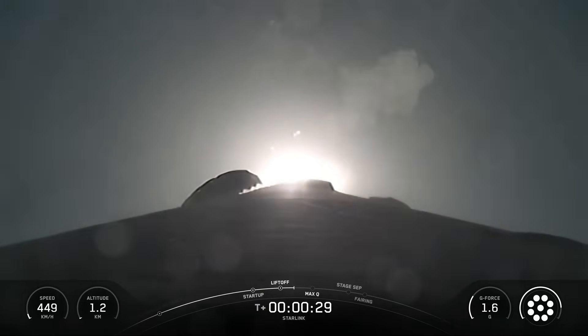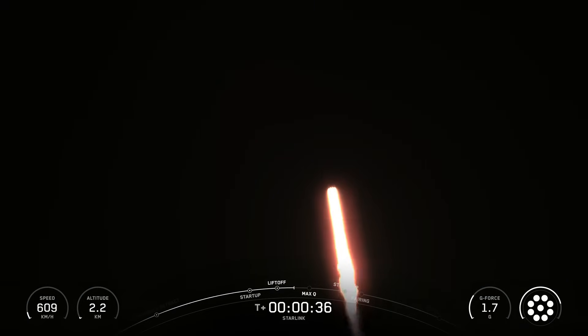Hello friends. Starlink mission 10-26. SpaceX Falcon 9 rocket launched 28 Starlink satellites to low Earth orbit from Space Launch Complex 40 at Cape Canaveral Space Force Station in Florida.